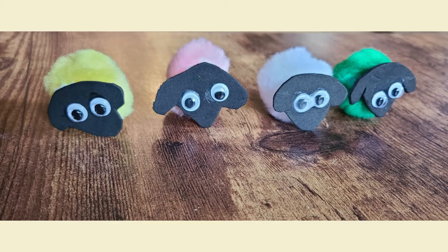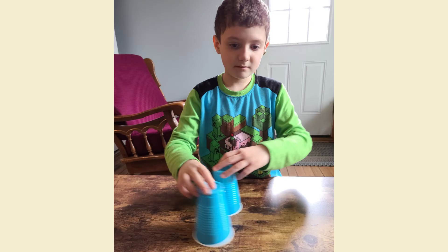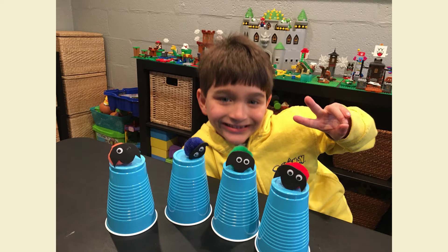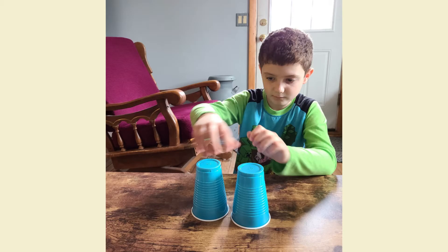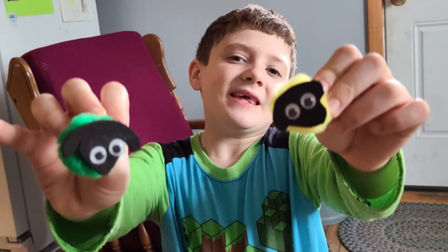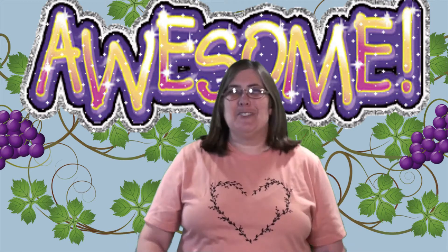Hi everyone, and welcome to this week's Household Huddle. Before we start, I want to say thank you to all of our friends that shared pictures of their sheep activities from last week. Awesome job, everyone!